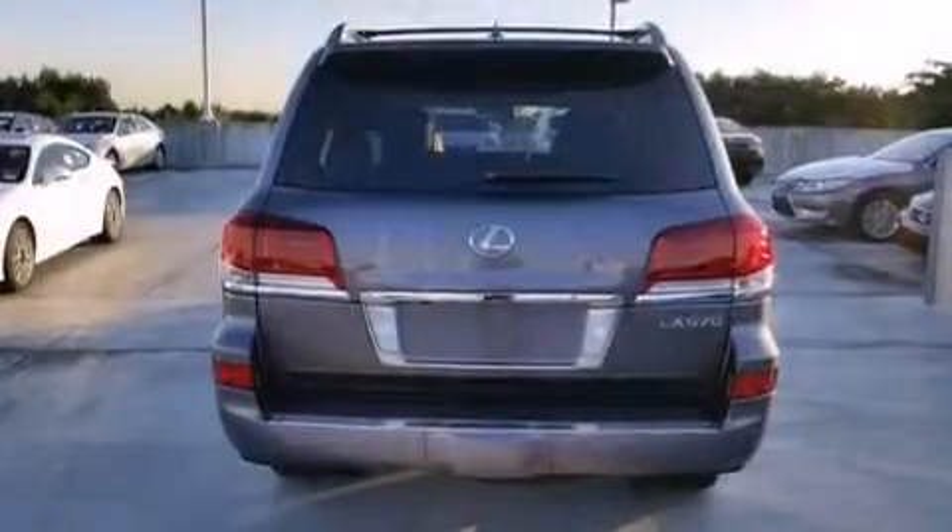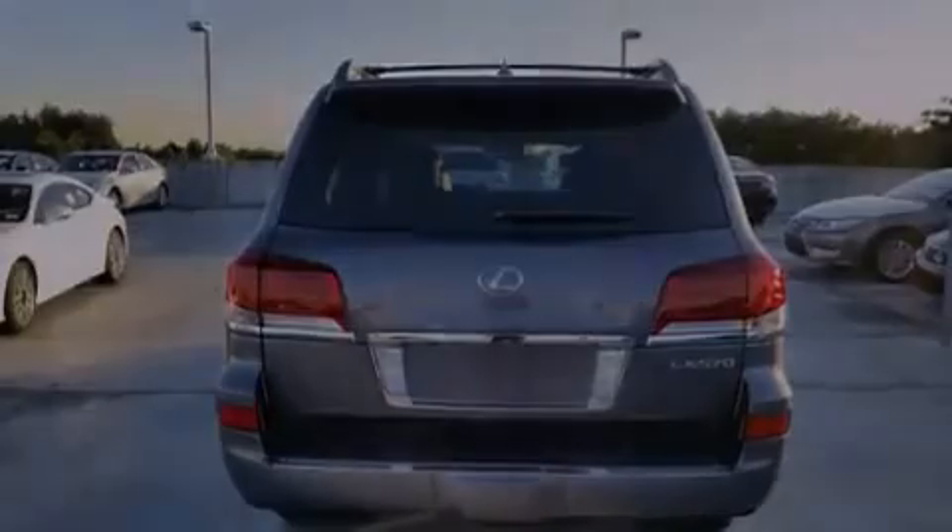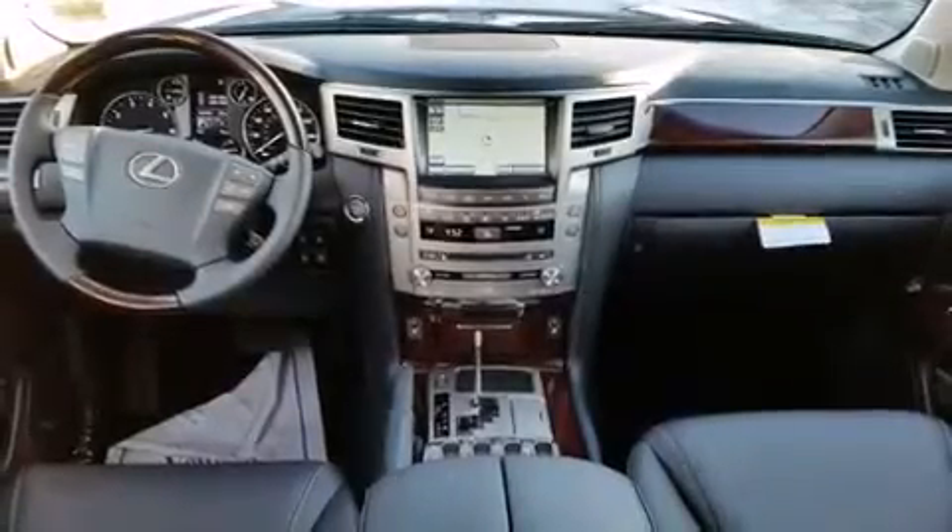A heated driver's seat, air conditioning with automatic climate control, full-power accessories, and a sunroof enables you to fill the cabin with fresh air at the push of a button.